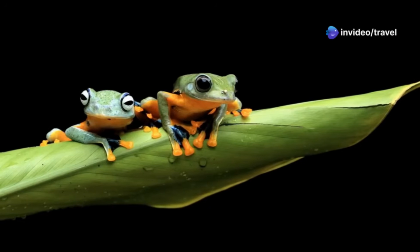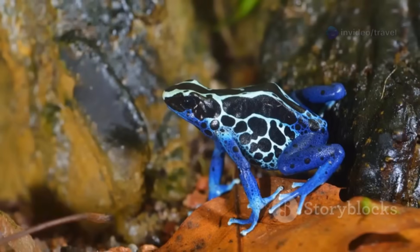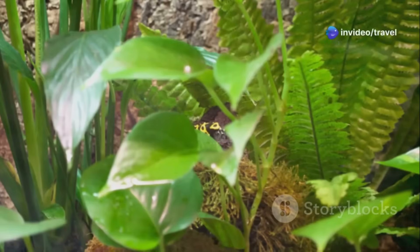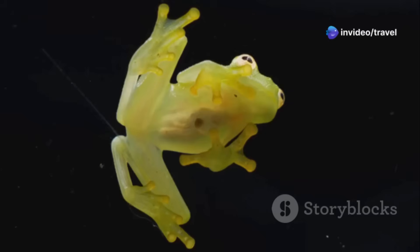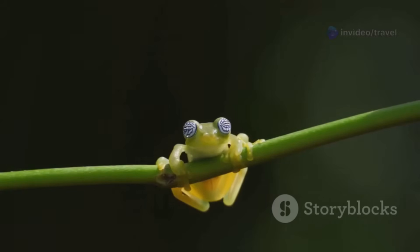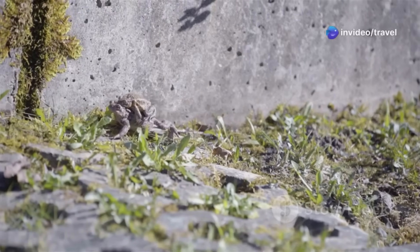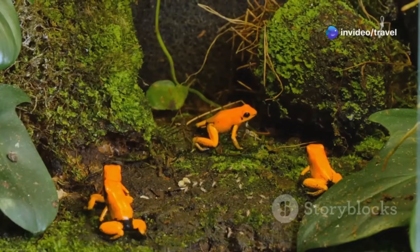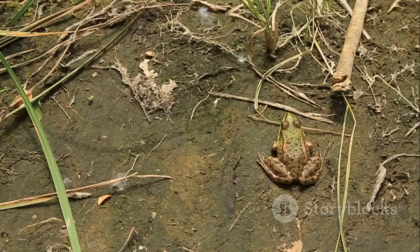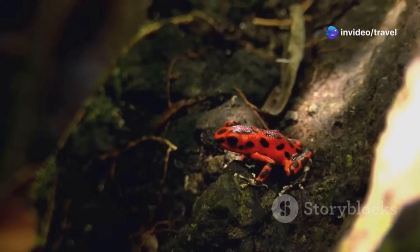Amazon frogs come in all shapes and sizes, from fingernail-sized miniatures to giant cane toads. Poison dart frogs are famous for their vivid colors and potent toxins, warning predators to stay away. Some frogs, like glass frogs, have see-through skin revealing their beating hearts and organs — a perfect disguise among leaves. Others mimic bark or dead leaves, vanishing into the forest floor. Parental care is remarkable in some species: male poison dart frogs guard eggs and carry tadpoles to safe pools. These behaviors show the incredible adaptations and intelligence of rainforest frogs — each species a marvel of survival, perfectly tuned to its environment.